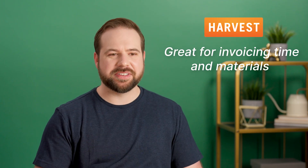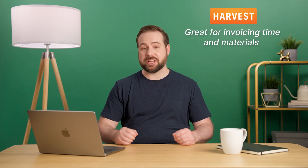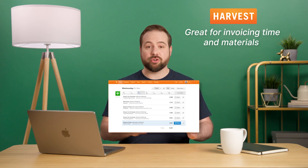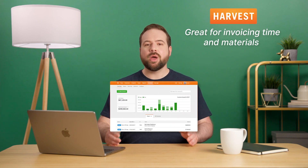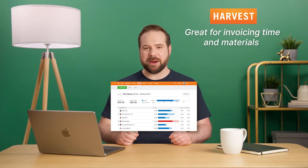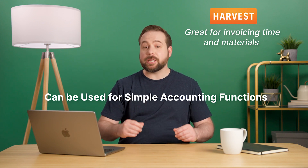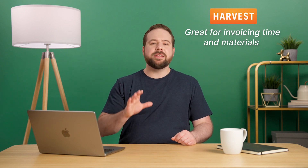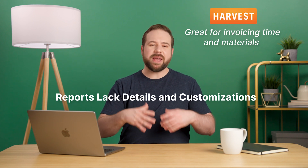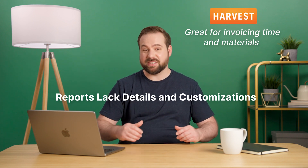Number four: Harvest. Harvest is a time tracking app that excels at one thing in particular — invoicing. The app covers the entire journey from tracking time to sending invoices, with all of that wrapped up in a clear and engaging UI and UX experience. It can also be used as simple accounting software, with some features resembling low-end accounting tools. The biggest downfall are the reports, which make it hard to run profitable projects due to a lack of details and customization available.